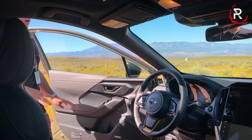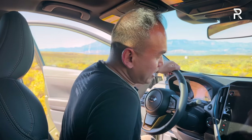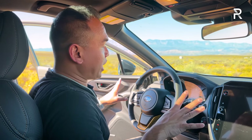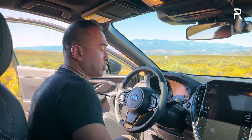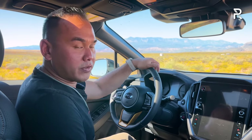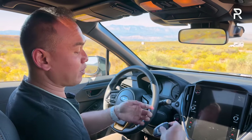Moving to the interior of the Crosstrek Wilderness: if you've spent time in the Limited trim, this doesn't seem all that different. There are some changes, but unlike the exterior, Subaru kept the interior changes pretty subtle. The door has a relatively solid-sounding thunk, and there's a really easy step-in height because of all that ground clearance.